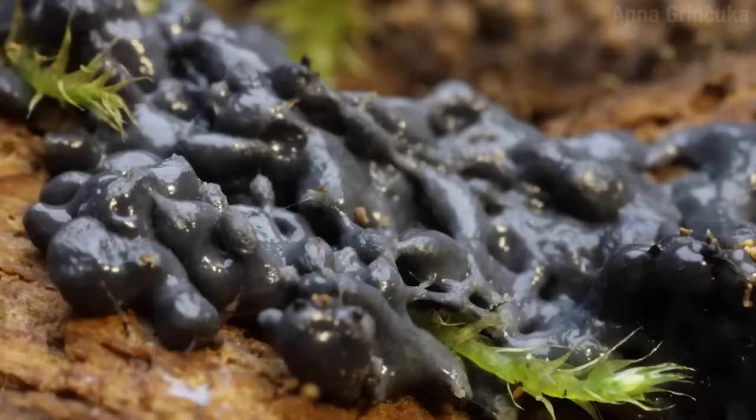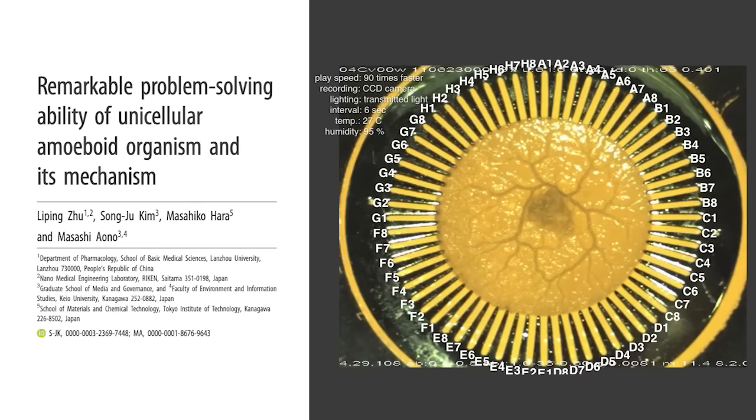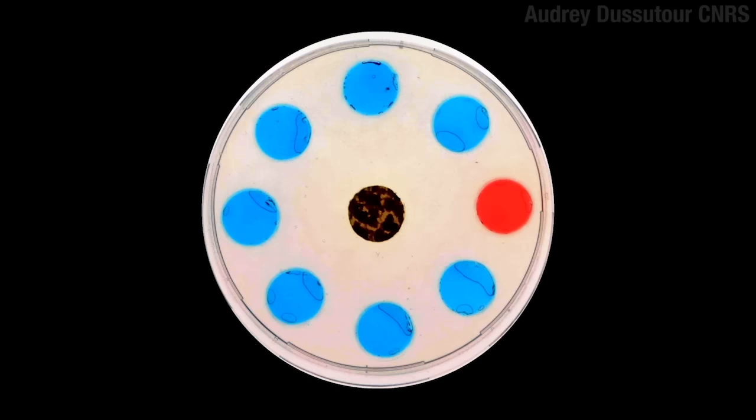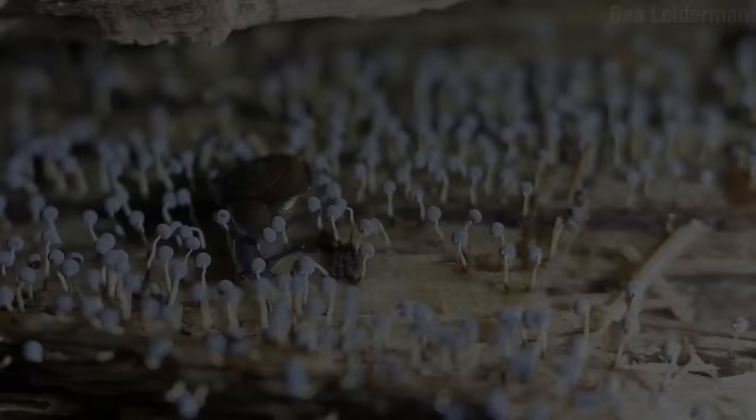Now you've seen big cells before. The yolk of an egg is a single cell, for example. But I think you'd agree that the yolk of an egg can't exactly fend for itself. But unlike the yolk of an egg, these single-celled plasmodial slime molds can do all sorts of things, including solving problems that humans have a hard time solving. People go to universities to study them. But before we get to the incredible abilities of this smart snot, let's start from the beginning.